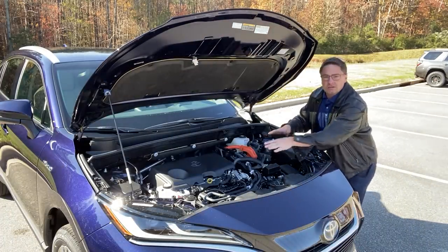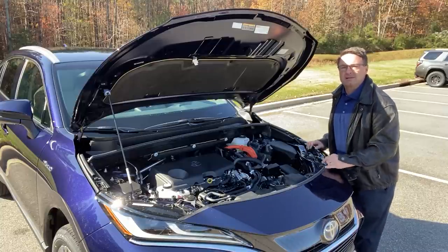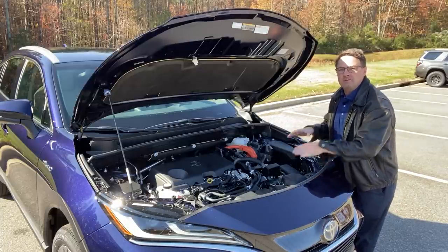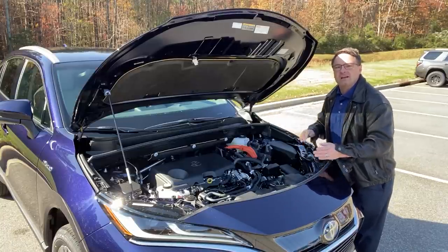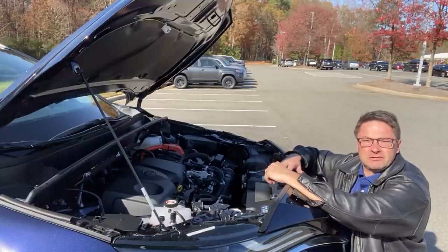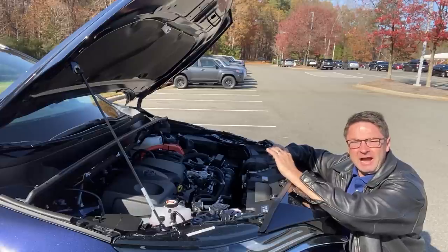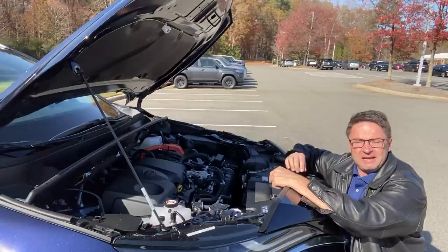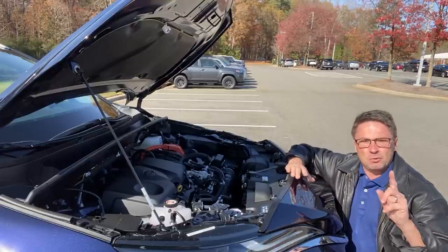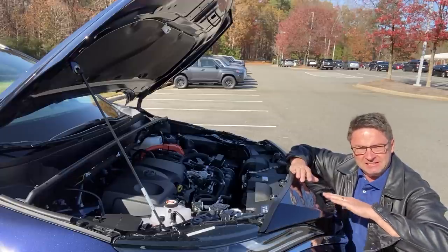The Venza also uses a 2.5-liter four-cylinder engine working with electric motors to give you 219 horsepower — so you'll see similar acceleration and feel from zero to top cruising speed. It uses the electronic CVT as well, and the same on-demand all-wheel drive system. And the battery comment was a trick question: the Venza also uses a lithium-ion drive battery, which is lighter and smaller than nickel metal hydride and can hold and discharge energy more easily — giving both vehicles strong low-end torque so they zip right out from a red light.